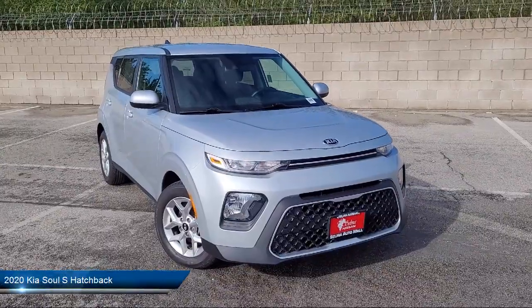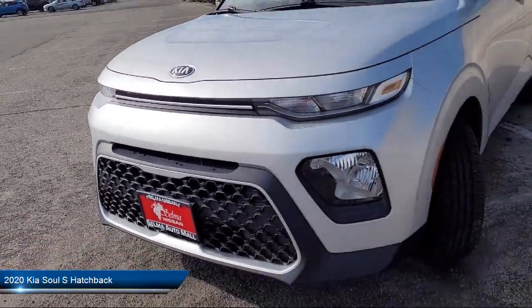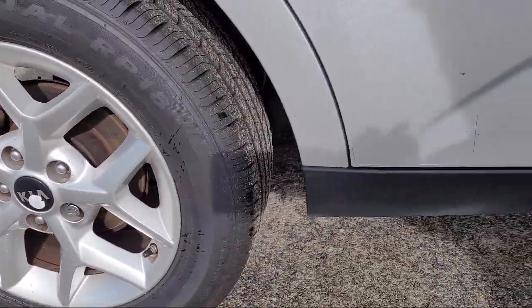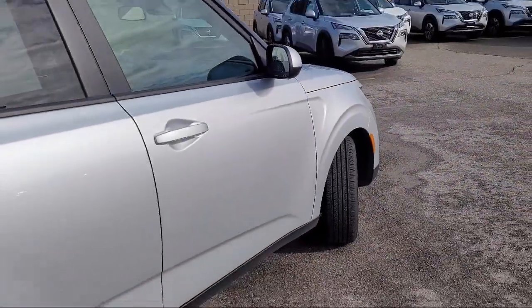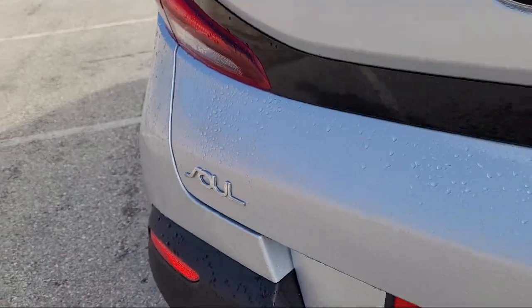It comes equipped with rear view camera, keyless entry, Apple CarPlay and Android Auto, electronic stability control, speed sensing steering, alloy wheels, outside temperature display, and has less than 55,000 miles on the odometer.